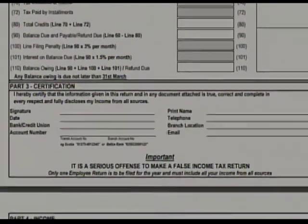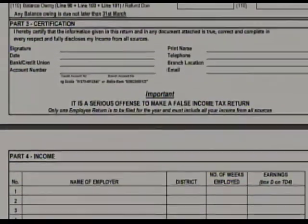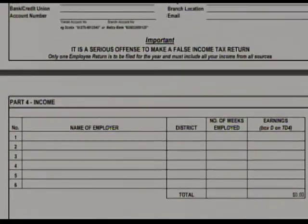Let's talk about common errors people make when doing their returns. The employee return actually starts with the employer filing their TD4 summary correctly. A lot of our issues in giving back refunds is that some employers are not reconciled. Let me expand on what reconciliation means to the tax department — employees believe that the minute the employer submits their summary, everything is okay.